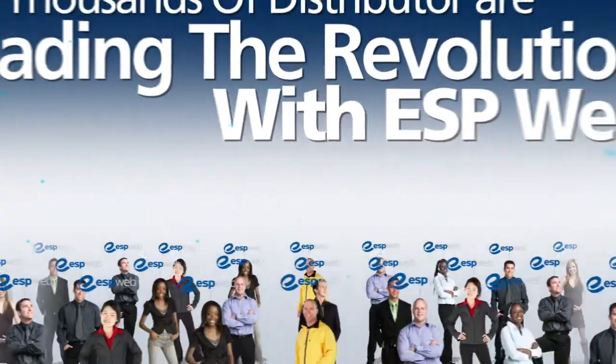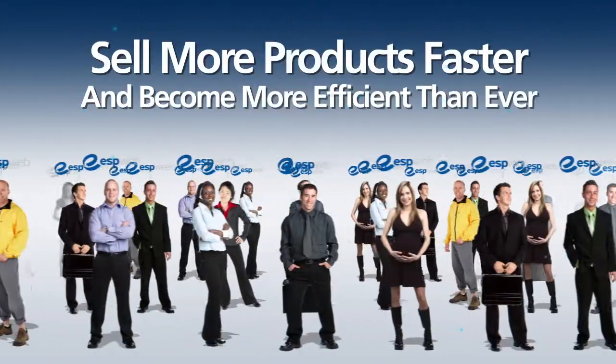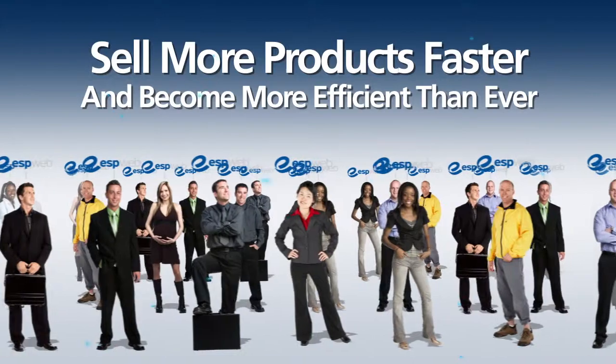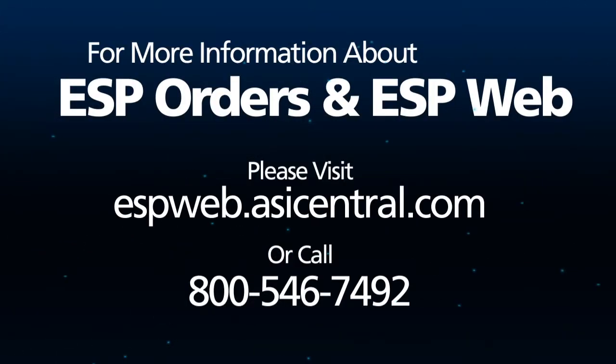Thousands of distributors are leading the revolution with ESP Web, selling more products faster and becoming more efficient than ever. If you haven't tried the new ESP Web, it's time for you to join the revolution. For more information about ESP Orders and ESP Web, please visit ESPWeb.ASICentral.com or call 800-546-7492.